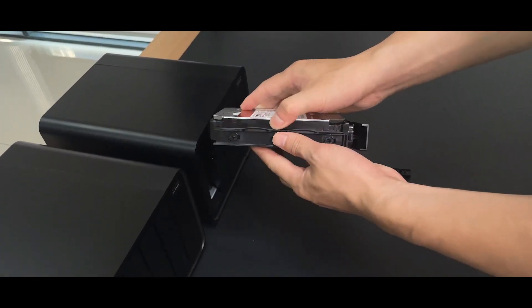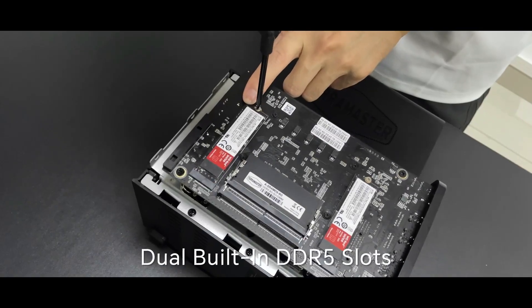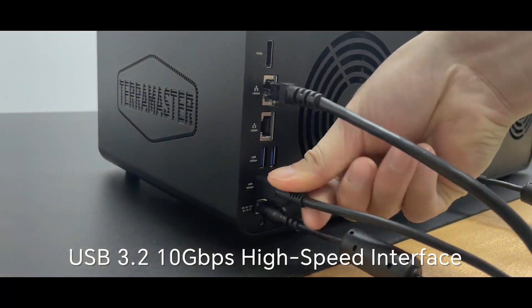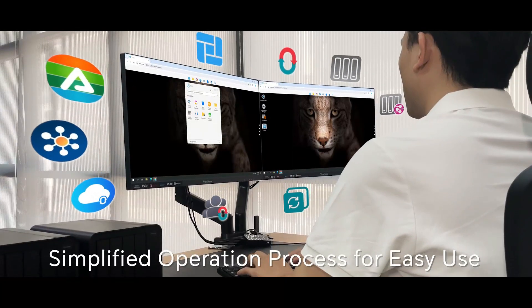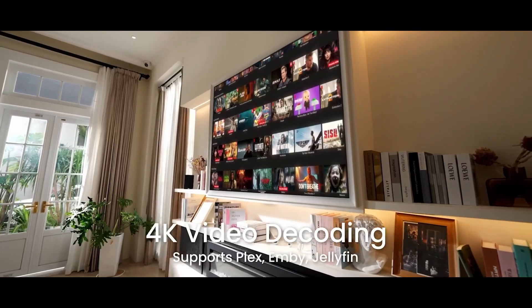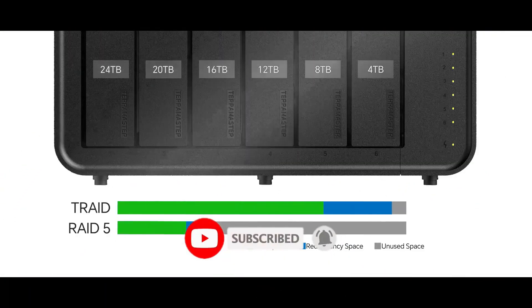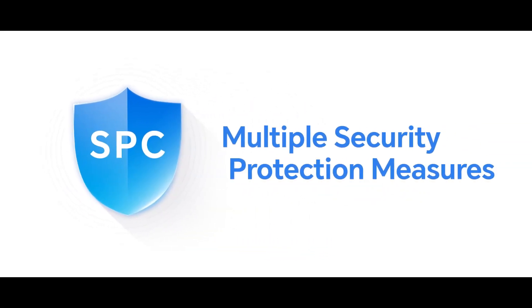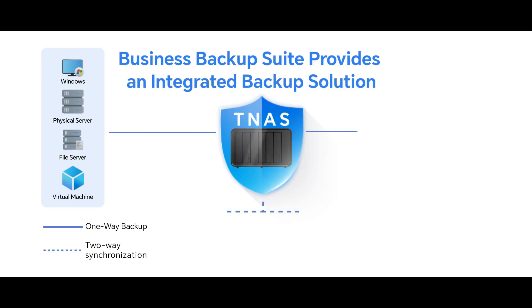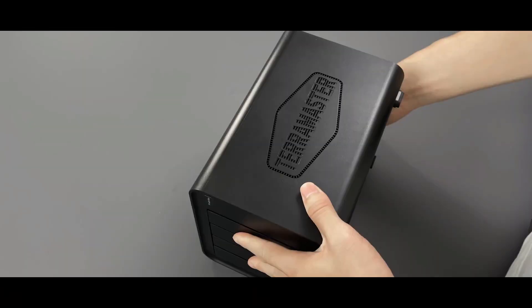It delivers exceptional performance for demanding tasks like media streaming, virtualization, and data backups. Its dual 10-gigabit Ethernet ports enable rapid data transfers, and two M.2 NVMe slots offer SSD caching or additional high-speed storage. The F4-424 Max excels at handling high-bitrate 4K transcodes on Plex and features the user-friendly TOS6 operating system, though some users note room for improvement in app support. While priced higher than some competitors, its robust hardware and versatility make it a powerful choice for those needing a reliable and scalable NAS solution.